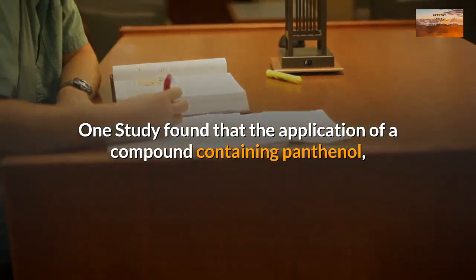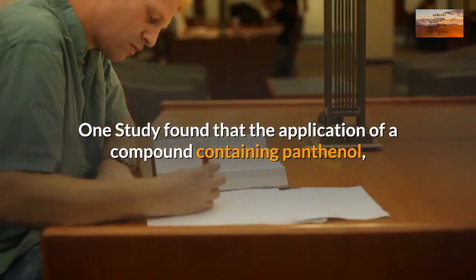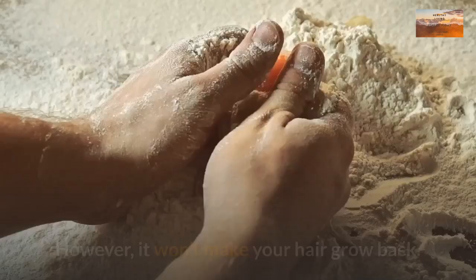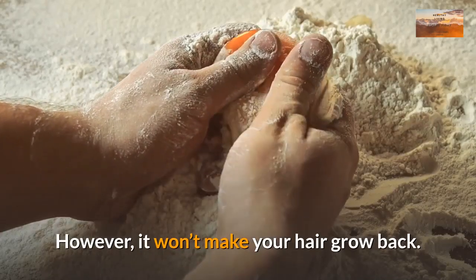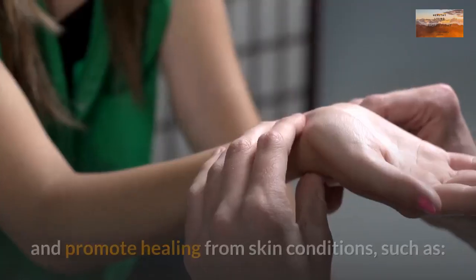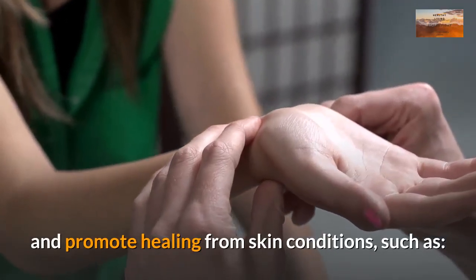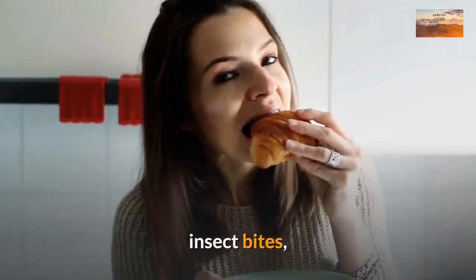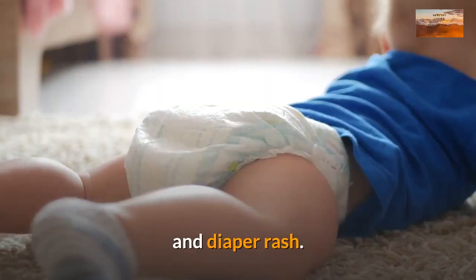One study found that the application of a compound containing panthenol, a form of vitamin B5, could help stop thinning hair. However, it won't make your hair grow back. It can also be applied to the skin to relieve itchiness and promote healing from skin conditions such as eczema, insect bites, poison ivy, and diaper rash.